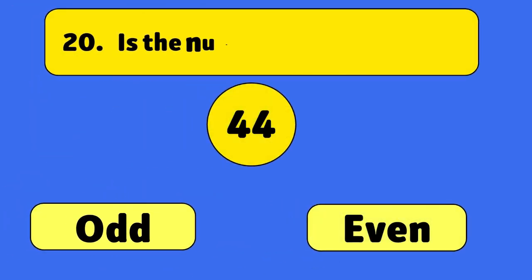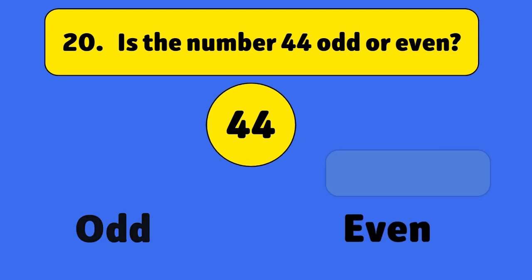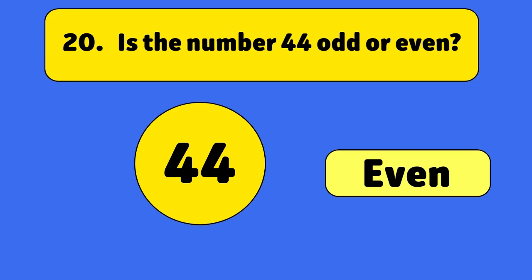Is the number 44 odd or even? Even. 44 is an even number because it divides by two perfectly.